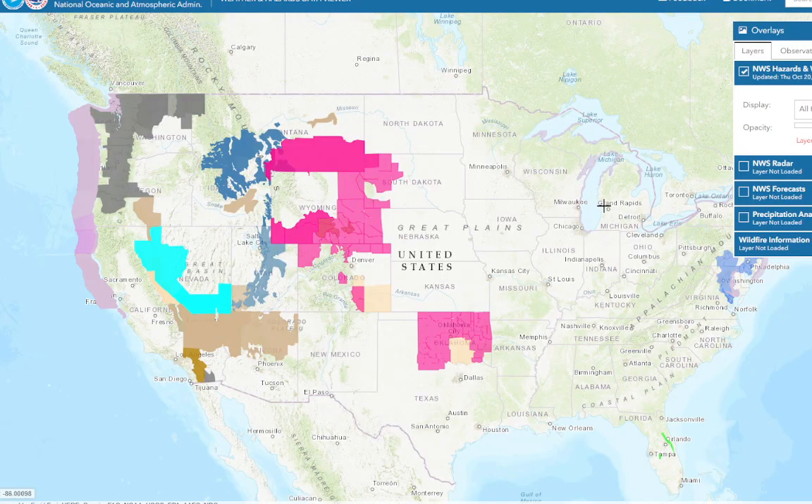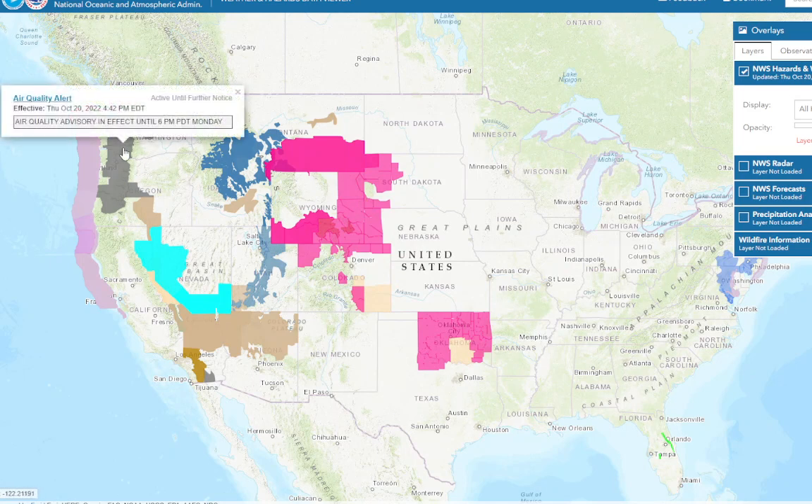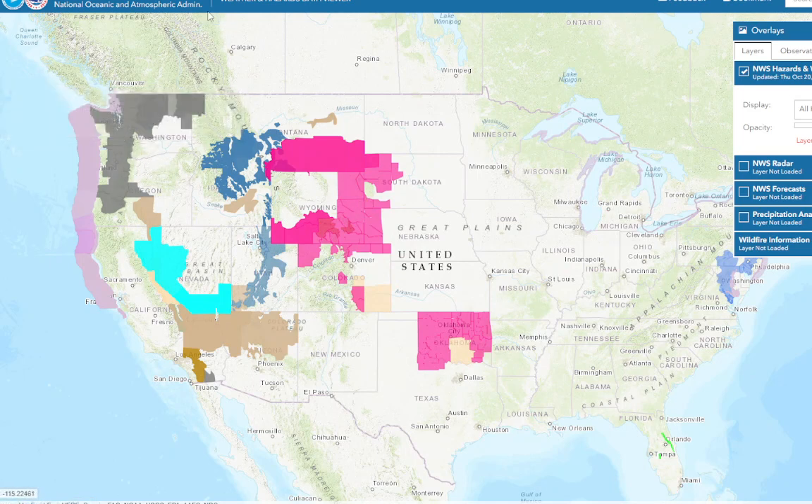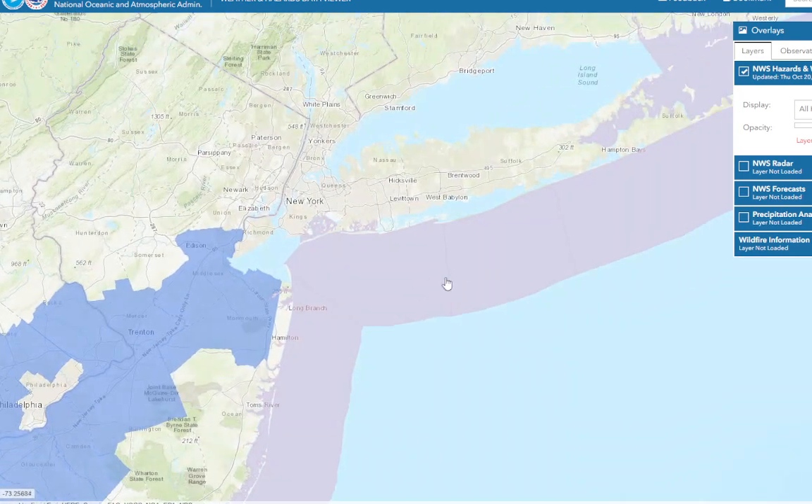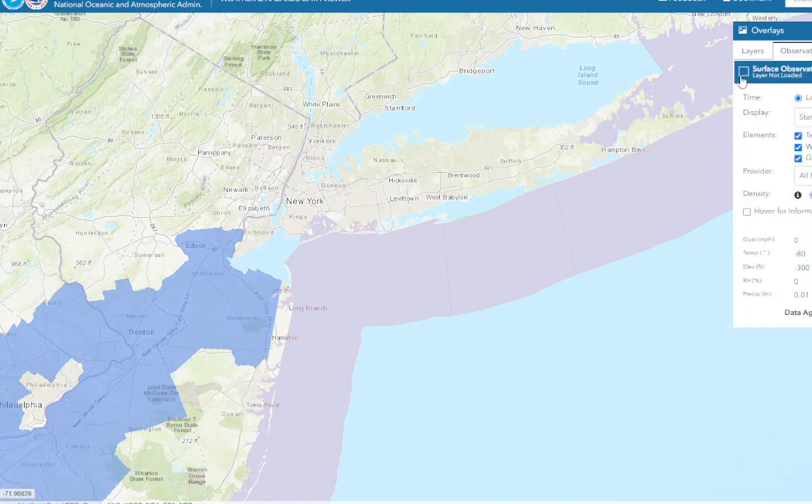Let's take a look at current conditions outside. We've got red flag warnings, and we also have air quality alerts in effect in the northwest. They still have to deal with wildfires as well — there's just so much going on, it's hard to keep track of everything.